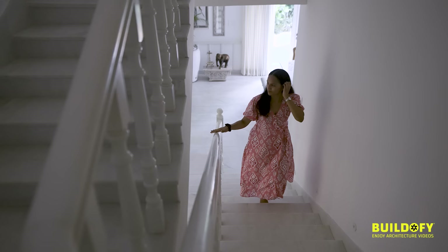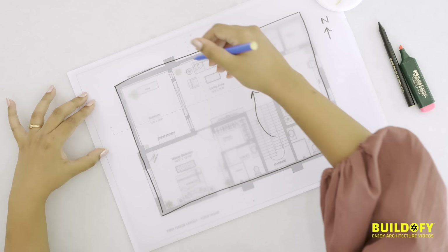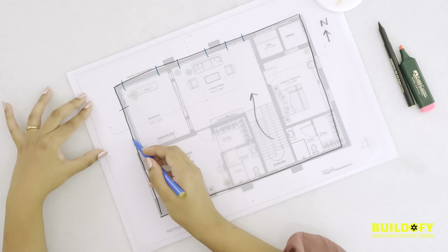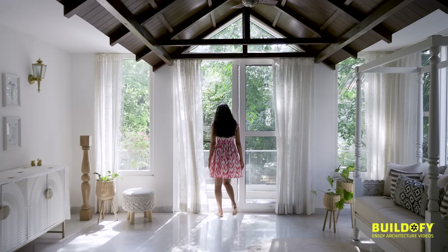As we climb up to the first floor, you will be welcomed with a lot of natural light coming in through the northern windows. We've also added a nice French door here so that you can step onto a balcony, which is actually an unused porch covering the parking below.